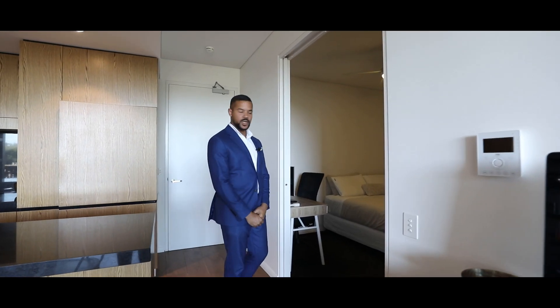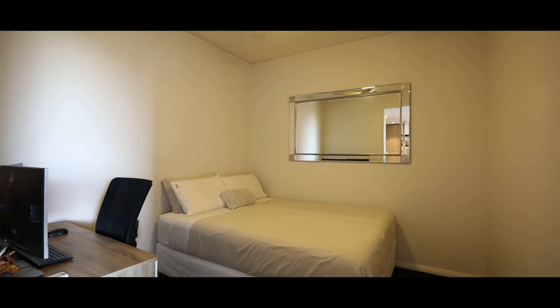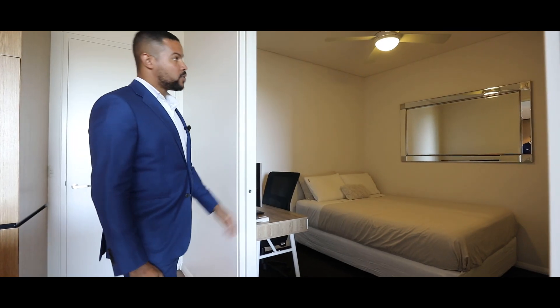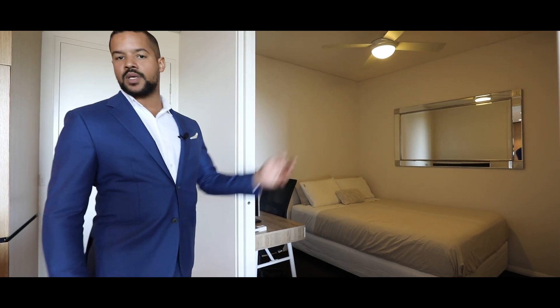One key feature about this one bedroom unit is this lovely huge study. As you can see, the current owners use it as an additional bedroom or guest room. You've got the ceiling fan and also built-in wardrobes throughout.